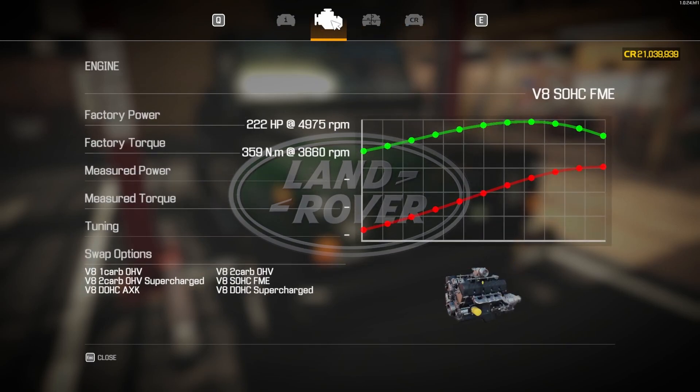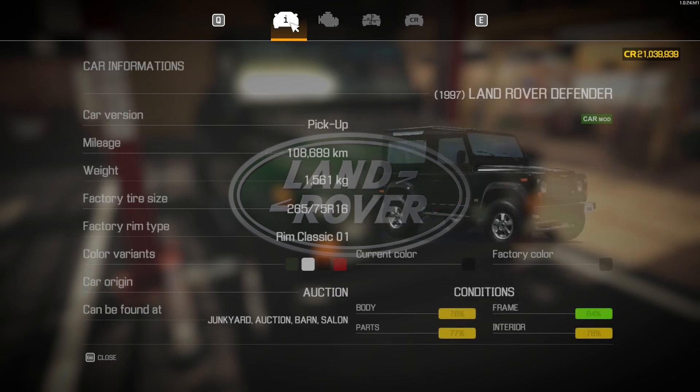This one currently has the V8 single overhead cam FME engine in it — I'm not going to keep that one. I'm going to swap out to the AXK engine. The ones with the two carbs are a bit too much and I don't want the supercharged one, so we're going with the AXK today. We'll be putting performance parts in it, so that is going to change before we even start and then change again by the time we finish.